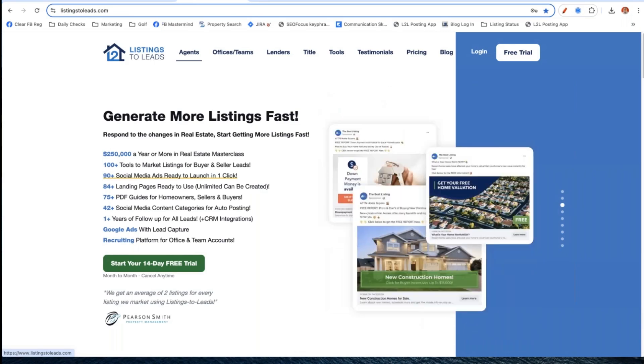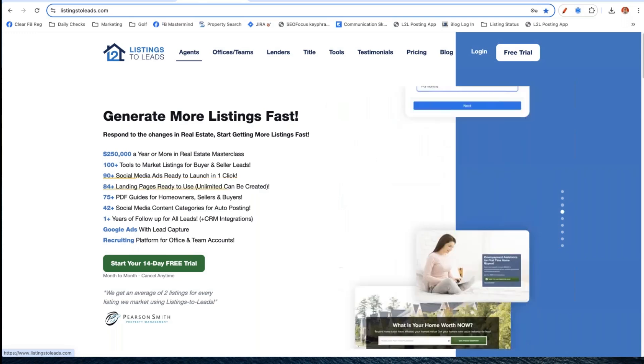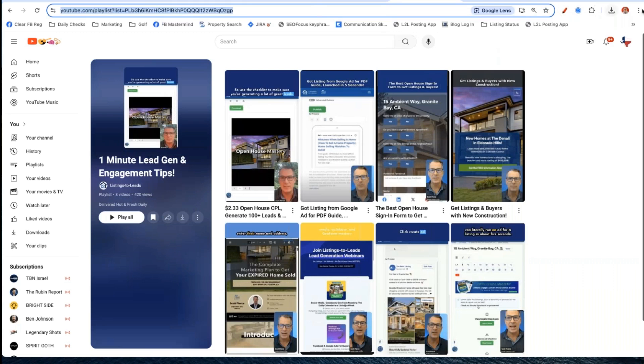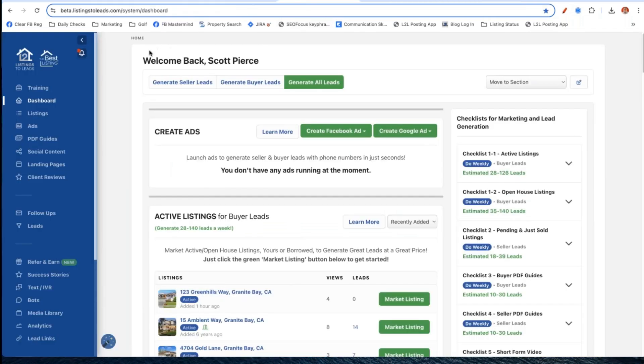We're going to get into it. I've got a couple of emails for your buyers and a couple for your sellers to get engagement out of our database this week. We're also going to talk scripts - it's not just about emailing or sending a text, we're going to make some phone calls into our database. Go to ListingstoLeads.com, and also check out YouTube.com/ListingstoLeads. If you're watching on the recording, please like and subscribe to the Listings to Leads YouTube channel.